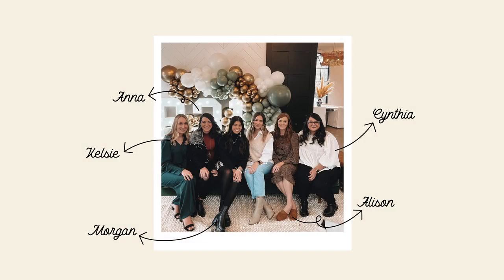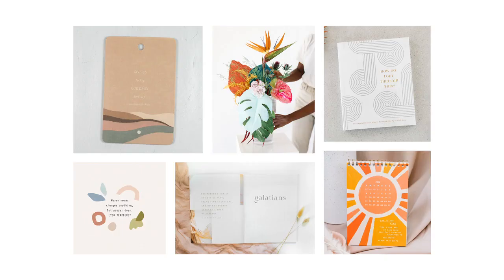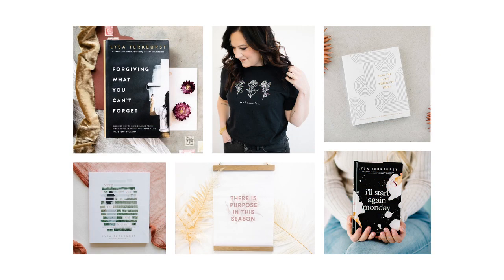Hi, friend. My name is Tori Danielson, and I'm the Digital Design Director here at Proverbs 31 Ministries. Along with an amazing team, we help to keep our brand consistent, relevant, and beautiful through graphic design and photography. I'd love to let you in on some industry secrets that we use at Proverbs 31 every day.